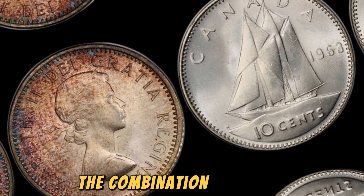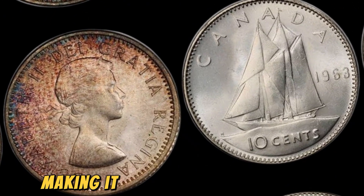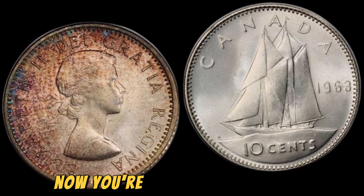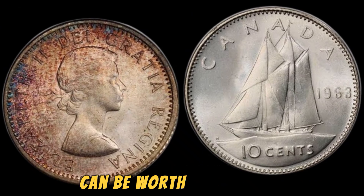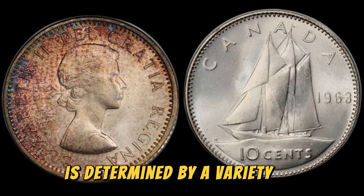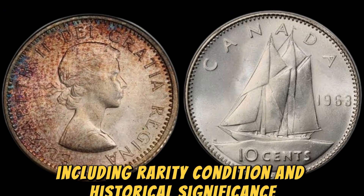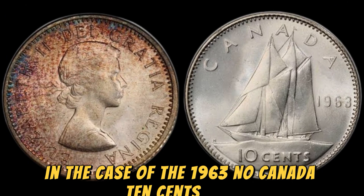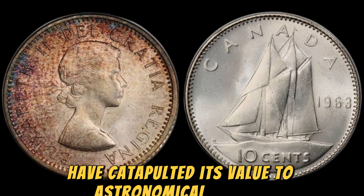The combination of rarity and high grade has significantly increased the value of this coin, making it one of the most valuable and sought-after coins in Canadian numismatics. The value of a coin is determined by a variety of factors, including rarity, condition, and historical significance. In the case of the 1963 No Canada 10 cents coin, its extreme rarity and unique error have catapulted its value to astronomical heights. Collectors are willing to pay top dollar for a chance to own this piece of Canadian numismatic history.